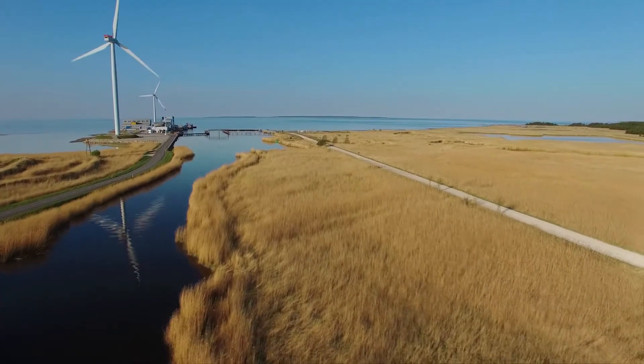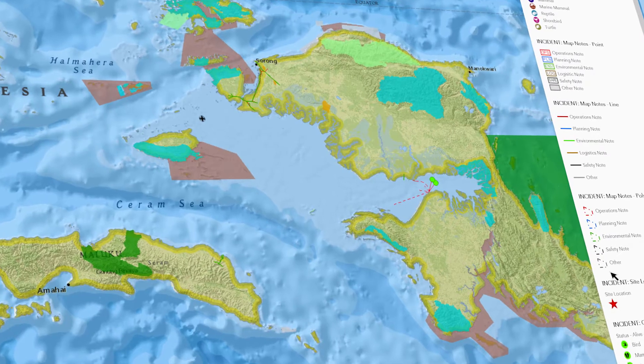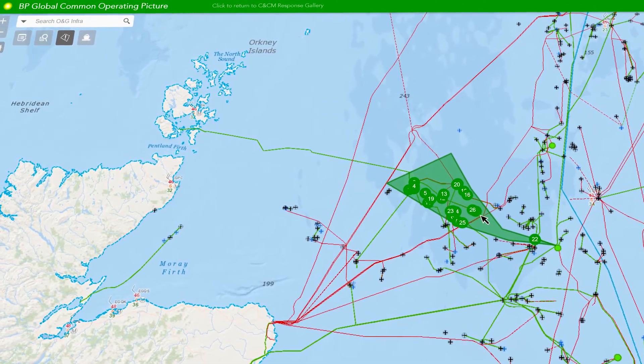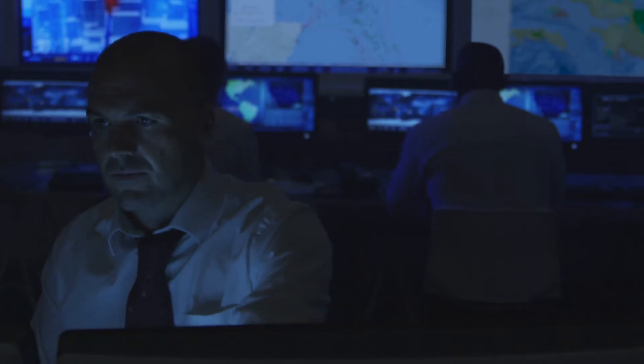Essentially we need to understand how an oil spill might affect various resources and then plan for that. Those resources might include environmental ones, ecological ones, social, cultural — a whole range of disparate things in the environment that we might need to take account of. We have built a common operating picture that essentially gives all of the same information to all of the responders in the incident command at the same time.